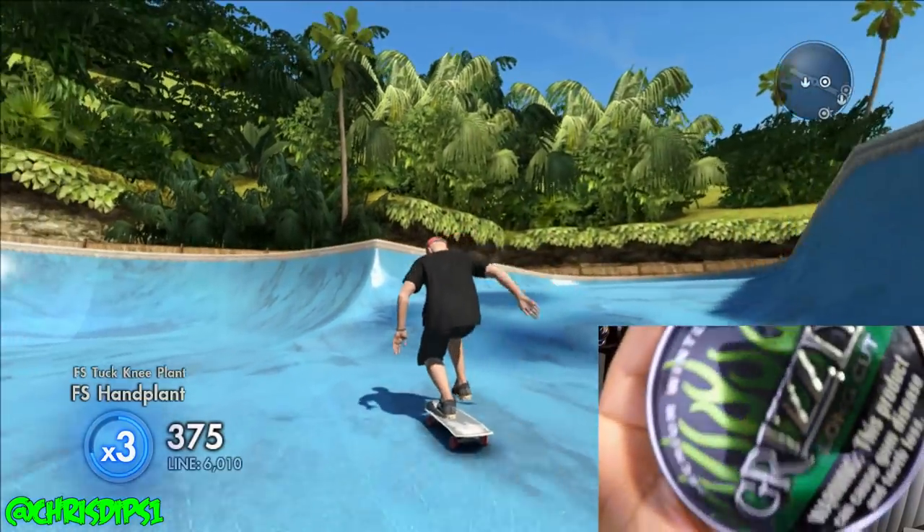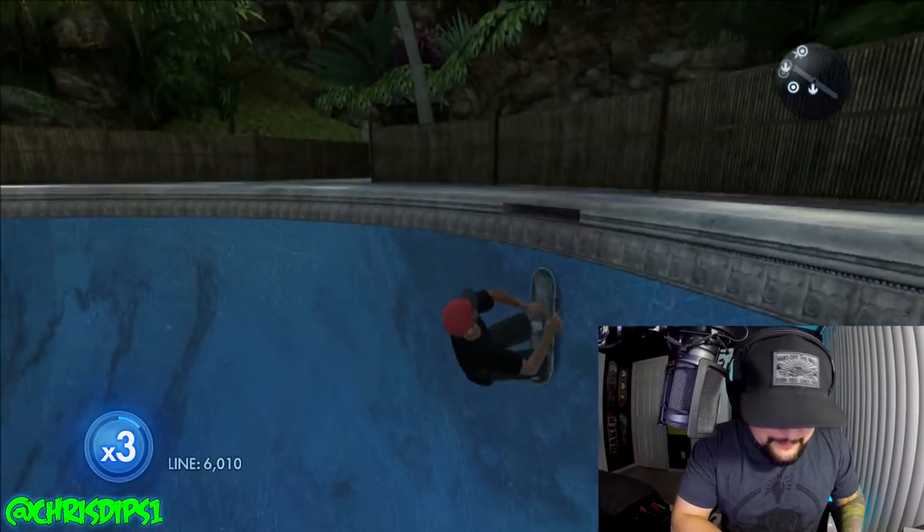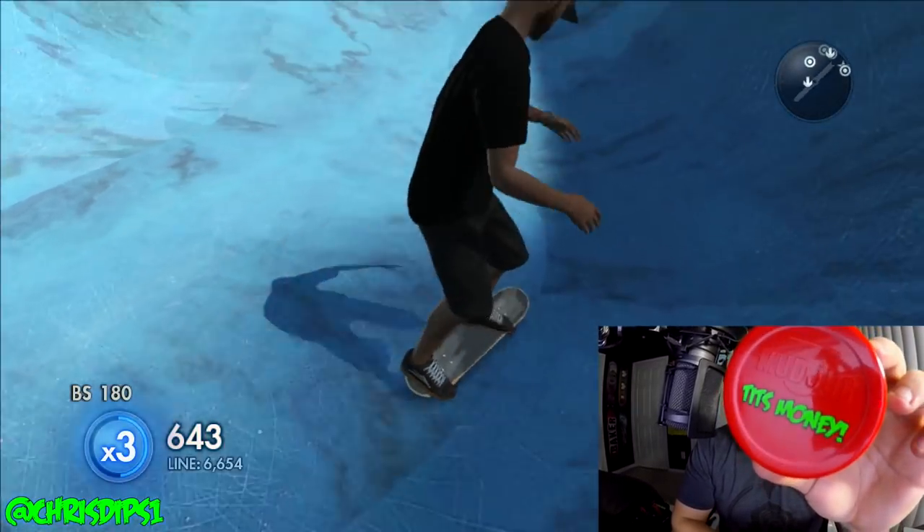You crack it — these cool lids. I already got one that I'm saving. I just snap on my Tits Money can lid.